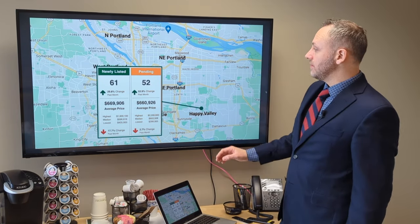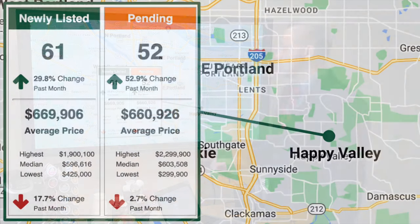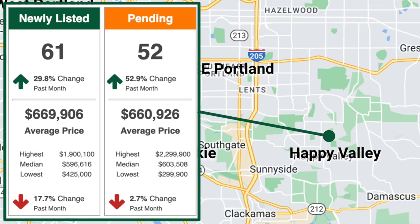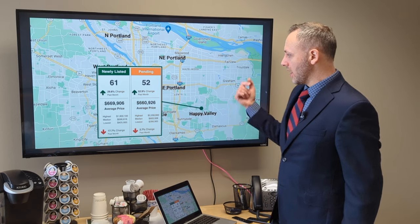Out to Happy Valley — the second area where we're seeing fewer pendings than new listings coming on, but the number of pendings is up significantly from January. Folks looking out in Happy Valley, there wasn't a whole lot happening in January, but there was a big increase here in February.